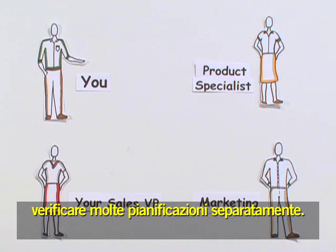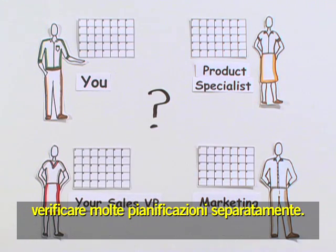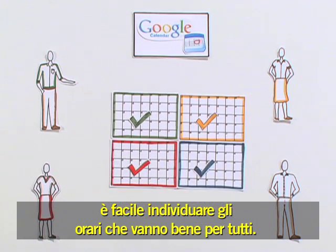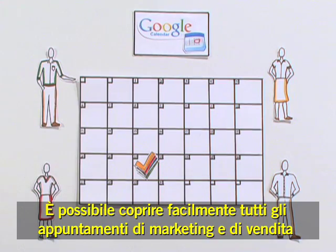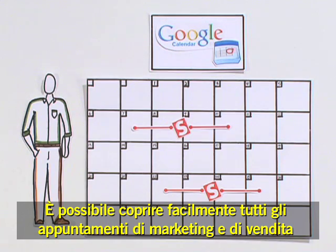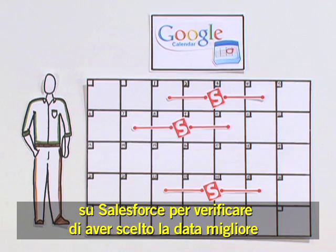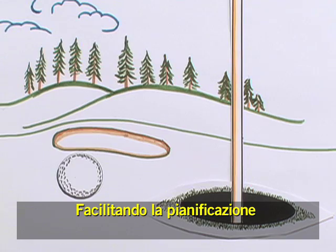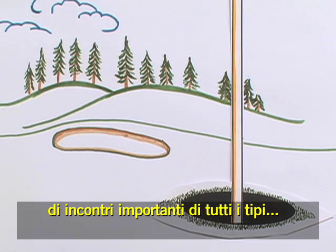When it came time to plan for a meeting, coordination was a pain because lots of schedules had to be checked separately. Now, with Google's shared calendars, it's easy to see what times work for everyone. You can easily overlay all of your other sales and marketing appointments from Salesforce to make sure you've got the best date. Shared calendars make it easy to schedule around all kinds of important meetings.